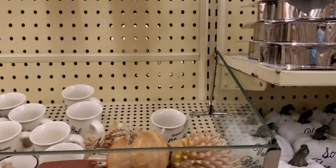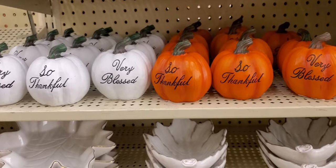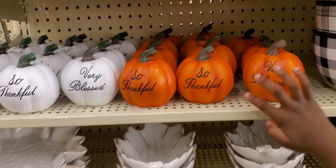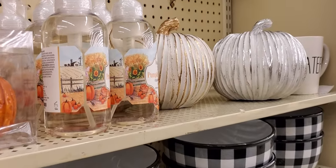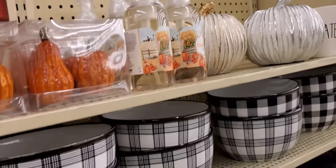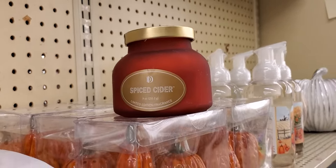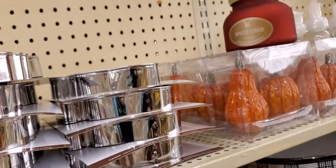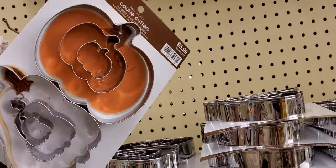They have some phone stuff, thankful pumpkins — very blessed — they come in white and orange. Then there are little black and white bowls and light ceramic little pumpkins. Look at this candle — wow, spice cider — smells so good!